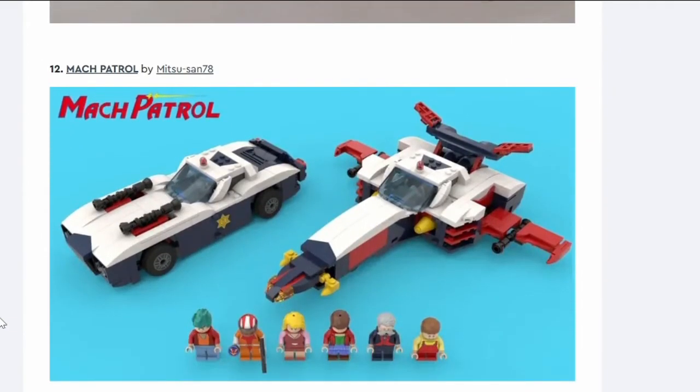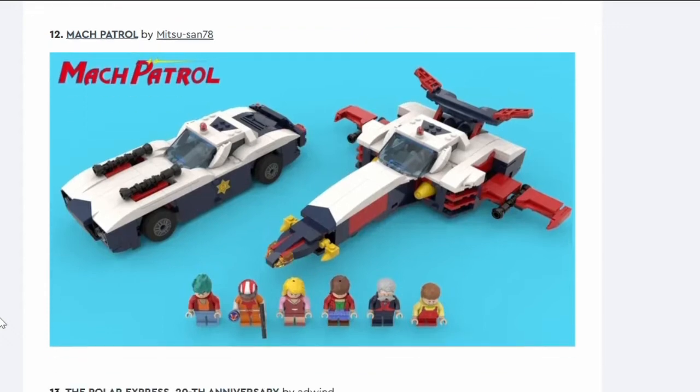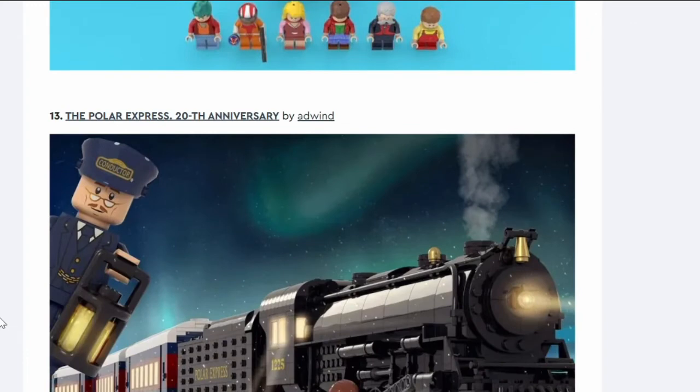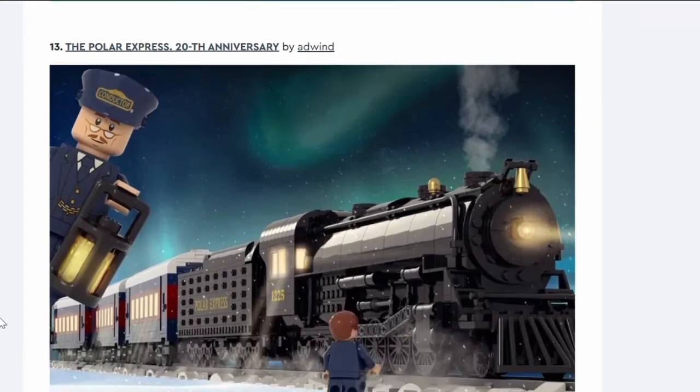Number twelve: Mac Patrol. I have no idea what Mac Patrol is — it looks to be a car and a fighter jet type thing with a variety of minifigures. I'm guessing it's some kind of IP I'm unaware of. Not interested. Nope.